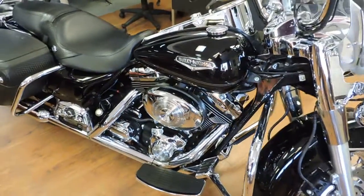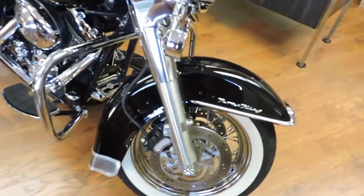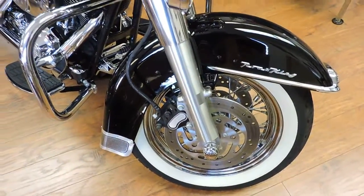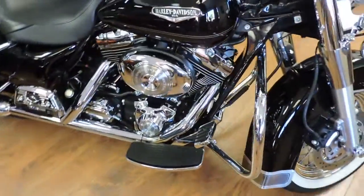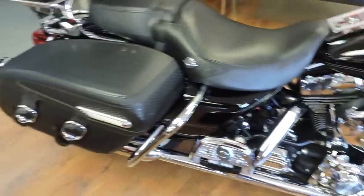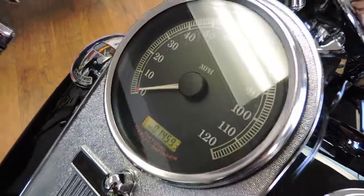This is a 2004 Road King Classic, but it doesn't look like it — the bike looks much newer. It's got 14,593 miles in vivid black. Just absolutely a doll baby.